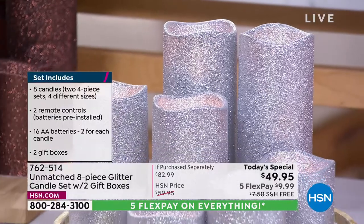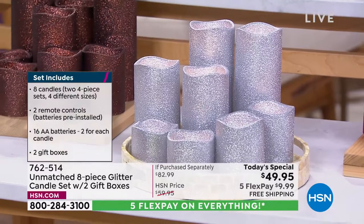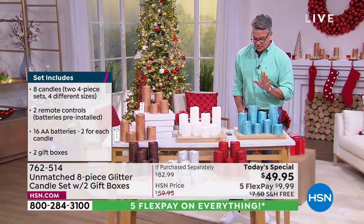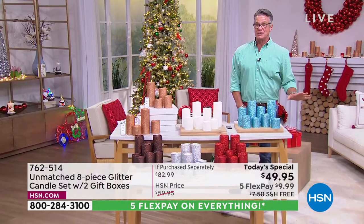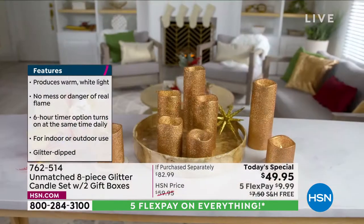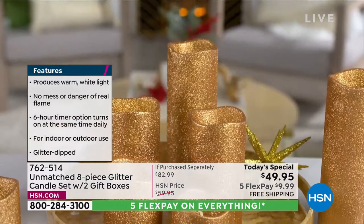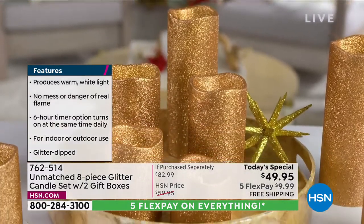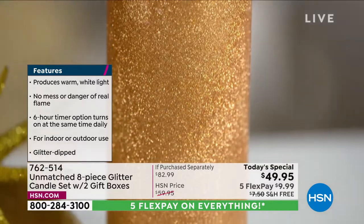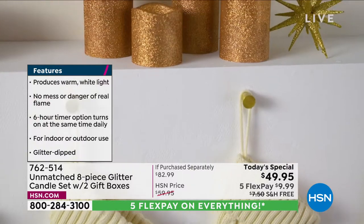You're going to get eight candles in four sizes — two of each size. You'll get two gift boxes, two remote controls with timers so you can turn them on and off as you please. All your batteries are included, so these are ready to go right out of the box. You've got 25% off our HSN price at $49.95. They come in a variety of colors. My sweet Ellen — Ellen Bunner joins us live. I want you to come out and go through everything.